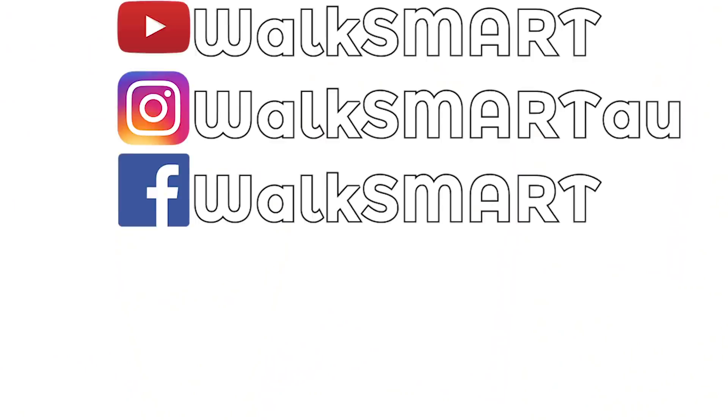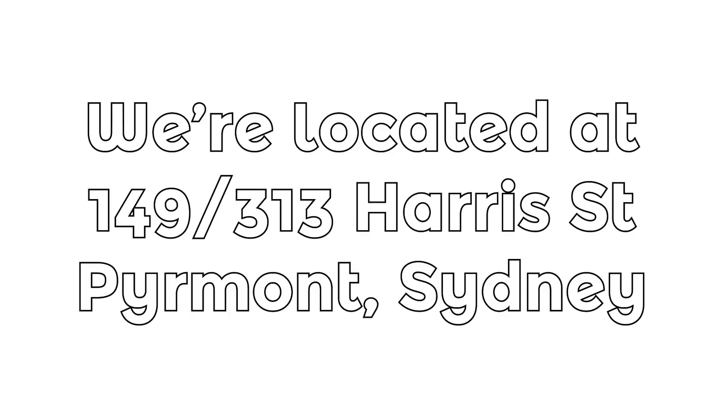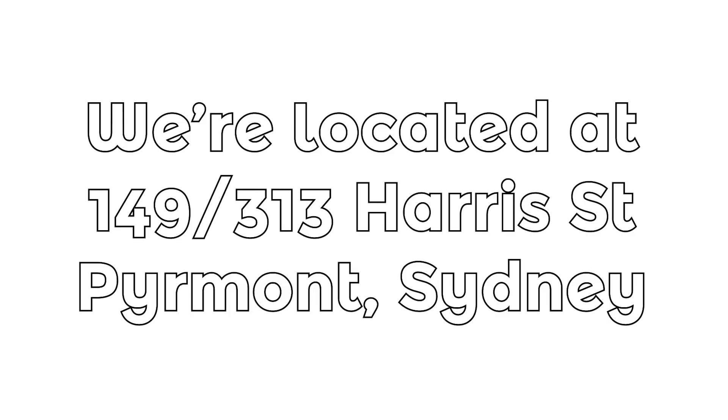I hope this scooter sees as much popularity as the Xiaomi and the Ninebot — it definitely deserves a fair go. If you want to try all three for yourself, come to the WalkSmart store in Pyrmont and test ride any scooter we have in stock. If you want more WalkSmart content, go to walksmart.com.au and don't forget to follow WalkSmart on YouTube, Instagram and Facebook. Check out the new Pyrmont store, test drive a scooter with us. Thanks for watching — my name's Nathaniel. If you'd like to know the price of a scooter, check the WalkSmart website; all our prices are listed there.